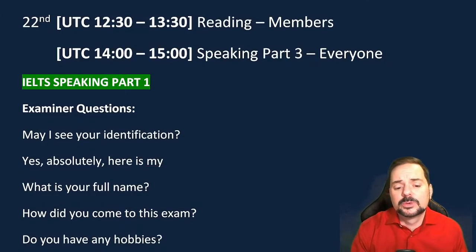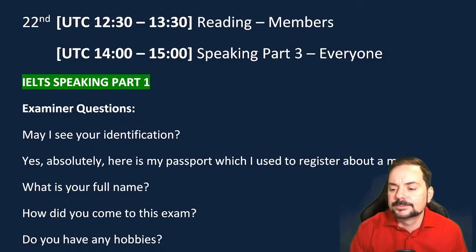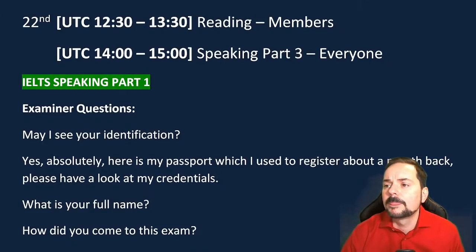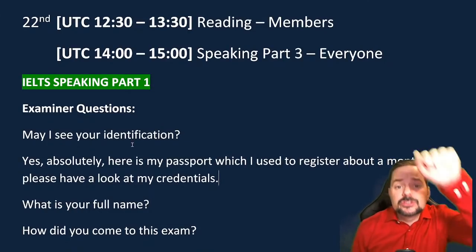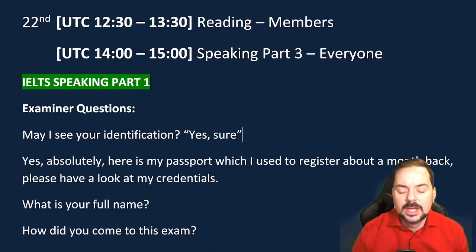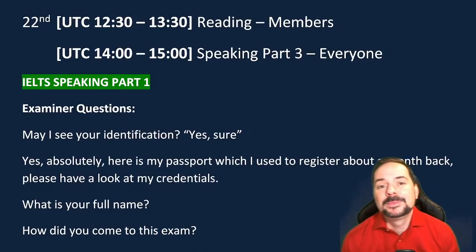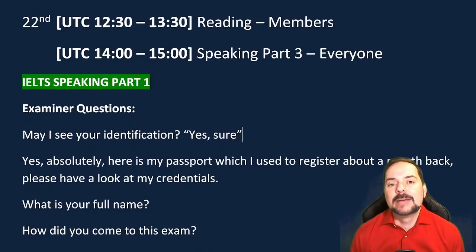Be sure to be fluent when they ask for your ID. Answer like this: 'Yes, absolutely — here is my passport, which I used to register about a month back. Please have a look at my credentials.' Lots of ways to answer, but be fluent. Don't just say 'yes' — that makes the examiner feel like they're pulling teeth. We use this expression among language teachers: if answers are one word — 'tennis,' 'morning,' 'exercise' — it's like pulling teeth. You want them to feel you're ready to communicate with full-sentence answers.